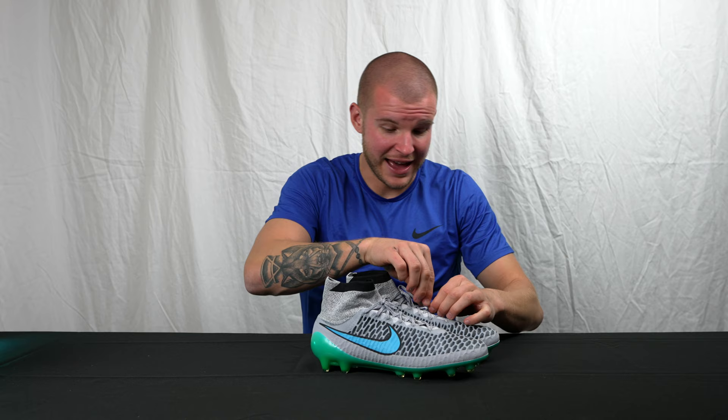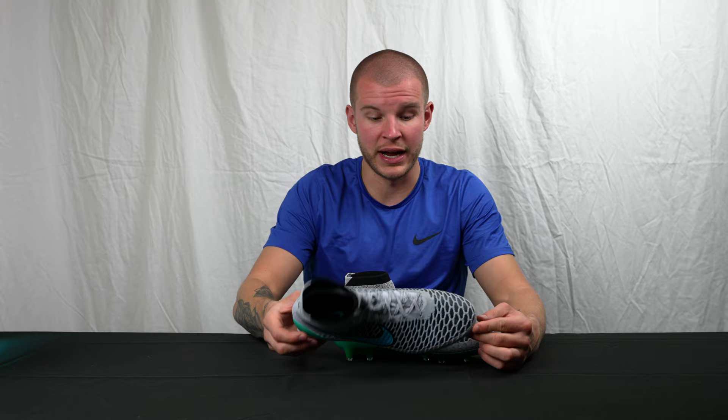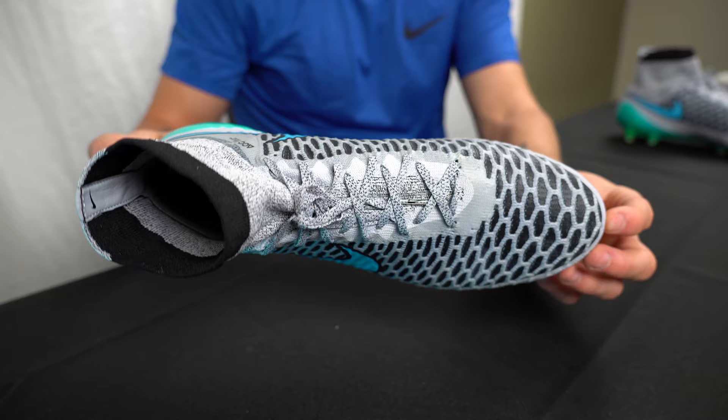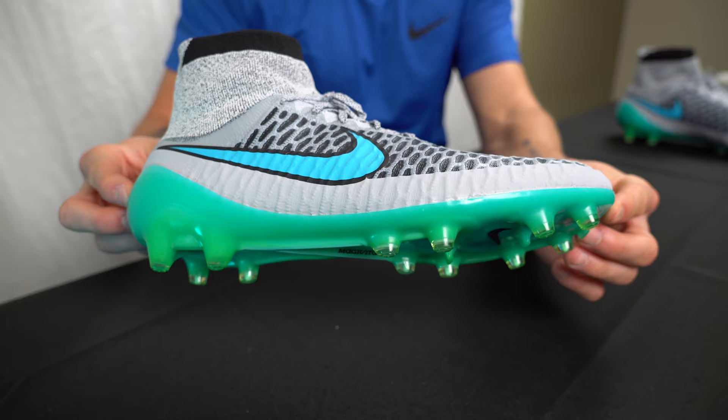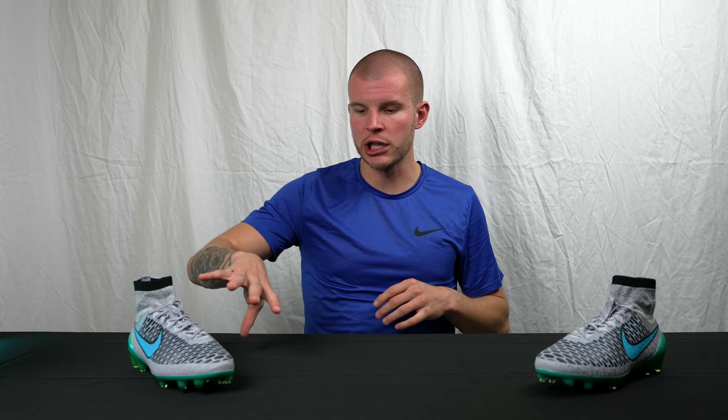Per my list, these were my second favorite pair of boots I ever wore, and to have a brand new pair in my hands is absolutely stunning. The Magista Obra — a little bit of history: it came out for the 2014 World Cup in that yellow, red, and orange colorway. It turned a lot of heads but was pretty controversial right at the beginning — a lot of people said, what is this collar situation? Is it going to inhibit ankle movement? Is it for support, for lockdown? And Flyknit — this first generation had never been used before in a boot.